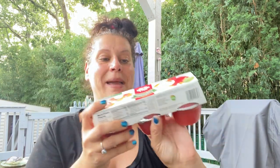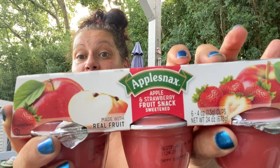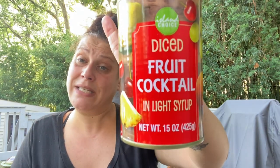I usually get him unsweetened applesauce, but as a treat I got him these apple and strawberry fruit snacks — very high in sugar, but on days I give him these I won't give him another sweet treat. You get six in the pack, which I thought was amazing since they normally come in four. I also picked up two cans of Island Choice diced fruit cocktail to drain and put in his lunch boxes.